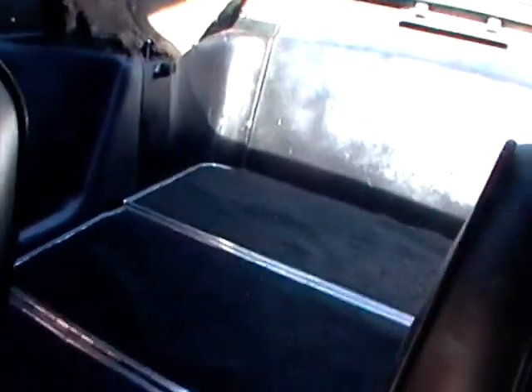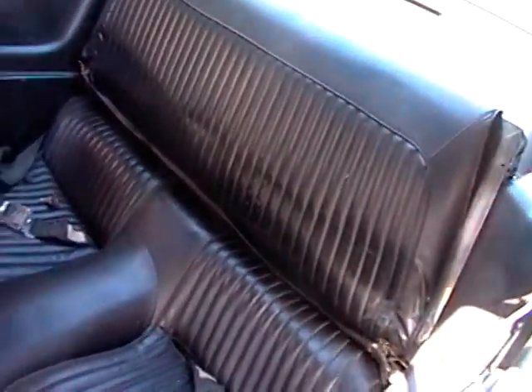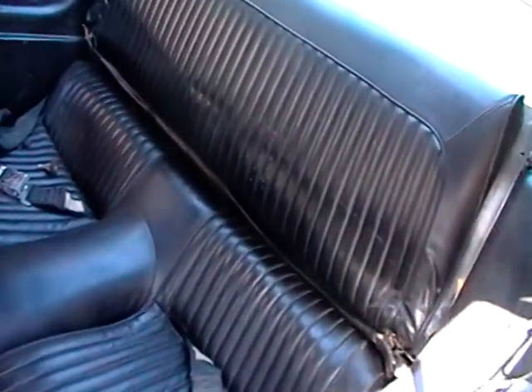It's got the rear flip-down seat and the trap door, which is a nice little option. You can see the seat flip up just like that. The upholstery on the seat is really decent. If you're going to show it, you might want to get some new stuff. If you're just going to drive it, it's more than perfect.